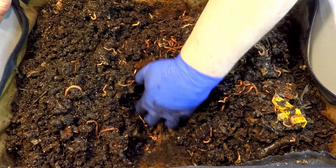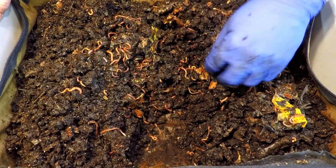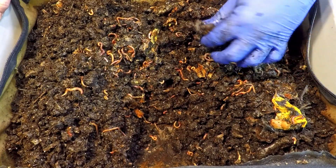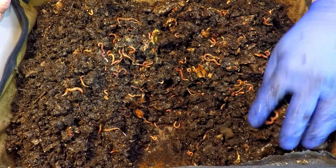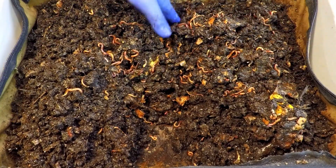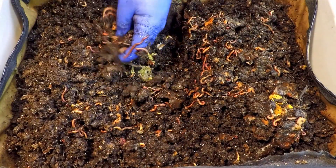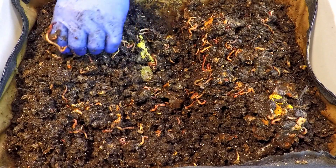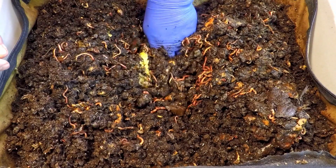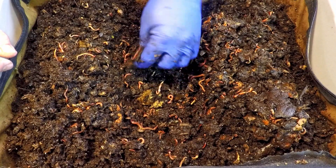A banana peel is definitely going to take more than 14 days to break down. But most of the other stuff we gave them — other than little bits of color indicating there's still a scrap of food — it's not a whole lot, just a whole bunch of castings, a bunch of worms, and a good amount of moisture. The coffee we're giving them doesn't really bring much moisture with it, so it's a good thing there's already a good amount of it down here. Maybe it is time to start thinking about gearing this thing up for harvest.